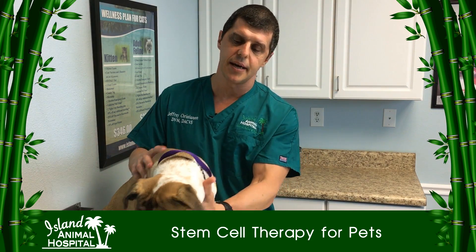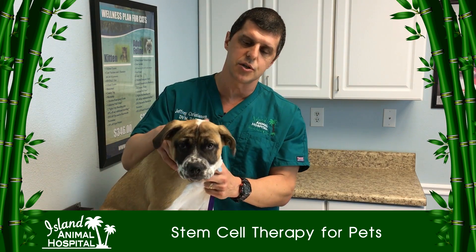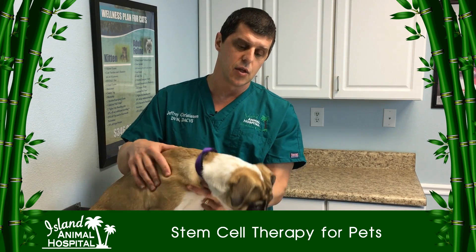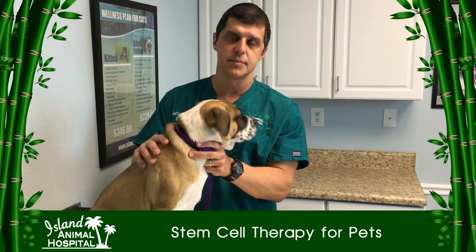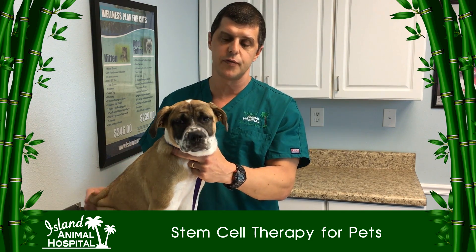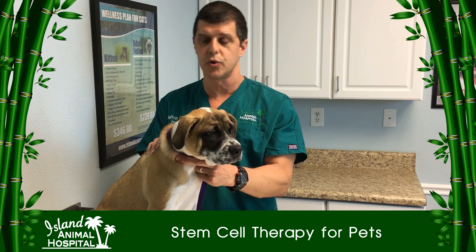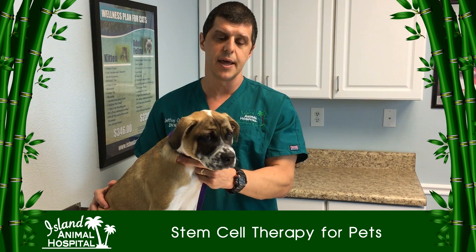We take a small sample of fat from the pet. We harvest it surgically. We ship it to Vet-Stem Labs in California and they give us back the doses we need. Once you harvest the stem cells you have enough to last for the pet's whole life. You never have to surgically harvest it again. You treat the pet when you want to and they're banked so you can get more doses when you need them.